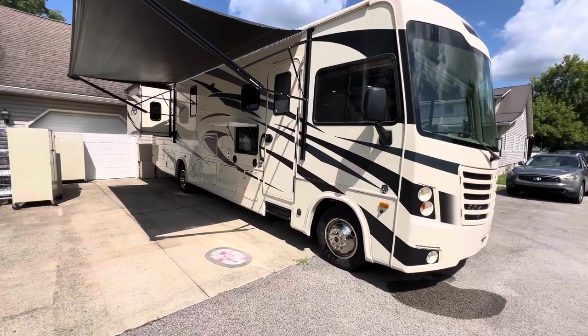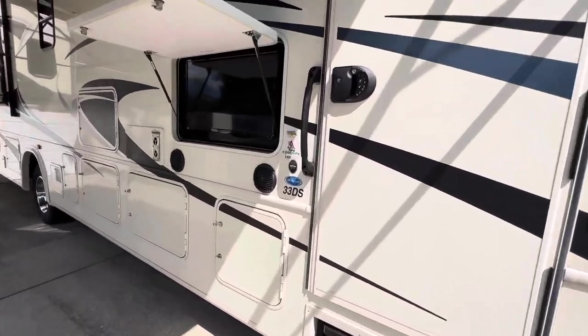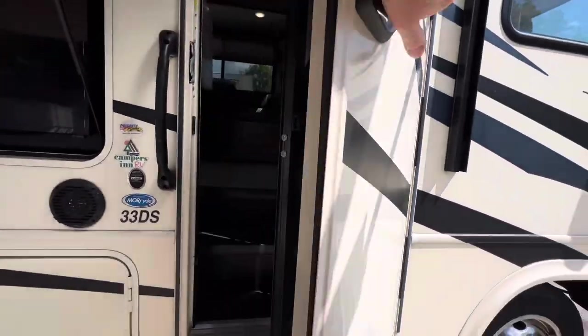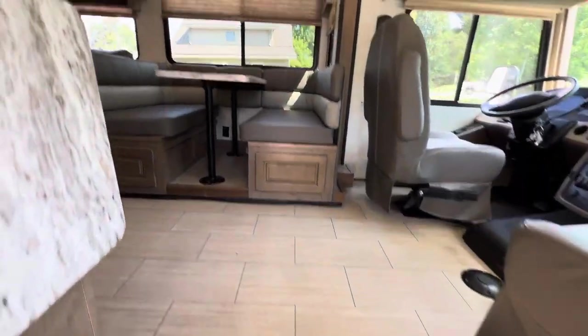Brian here with HelpSellMyRV.com out of Louisville, Kentucky, and I'm going to do a quick walk around on this 2020 Forest River FR3 33DS Double Slide Class A gas motorhome.